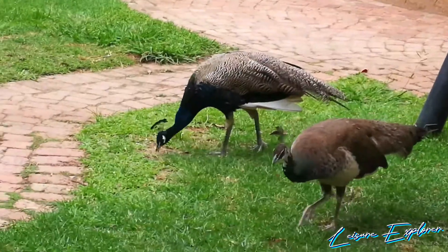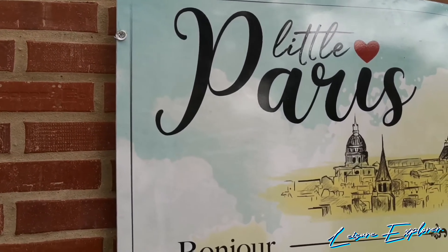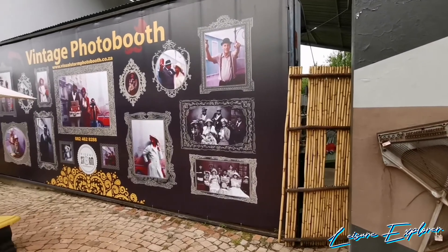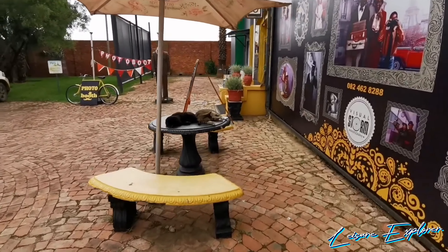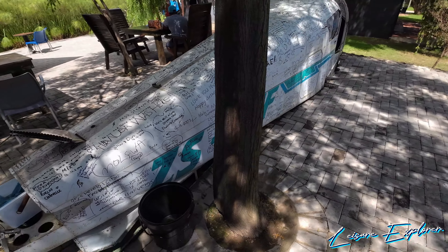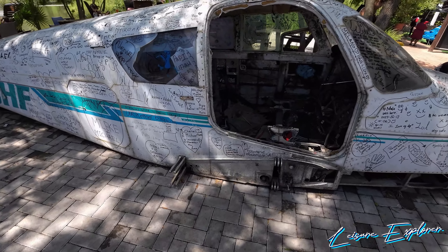You'll also find wonderful little peacocks wandering about, and you get to look at little trinkets all over the area. There is a vintage photo booth where you can have your photos taken with vintage attire. There's also what remains of what looks like a mini plane, placed there as decoration. You can go check that out, have some fun with the kids, write your name, leave your mark — it's a unique little feature of the environment.